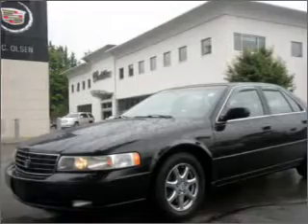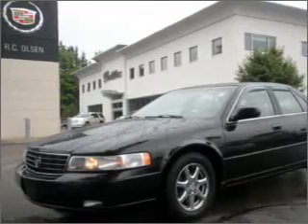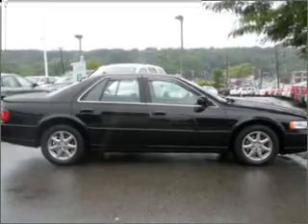Interested in the comfort and ease of a luxury car? Check out this luxurious black 2004 Cadillac Seville with a black interior.